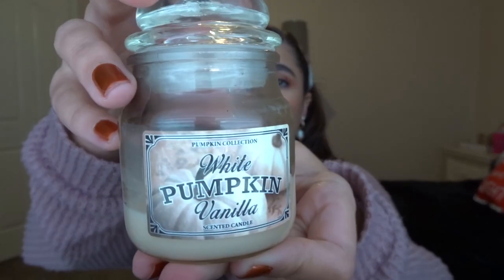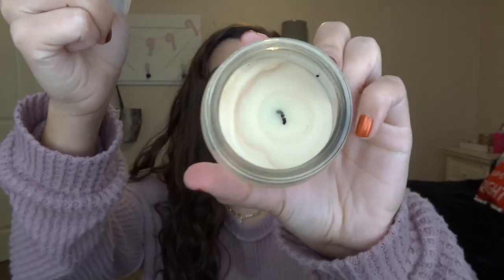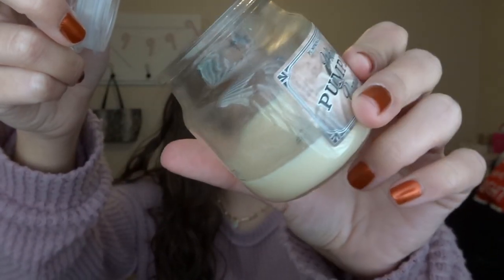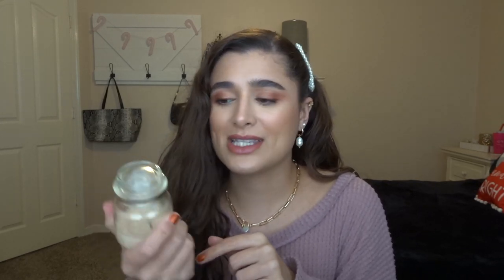The next candle I finished is the white pumpkin vanilla — this little mini single wick from Hobby Lobby — and I burnt this one as far down as it would go. The wick kind of fell over at the end, but I really liked this fragrance. It smells like the white marshmallow pumpkin scent from Bath and Body Works, and I really liked it. I enjoyed burning it at night whenever I took my showers and got ready for bed.